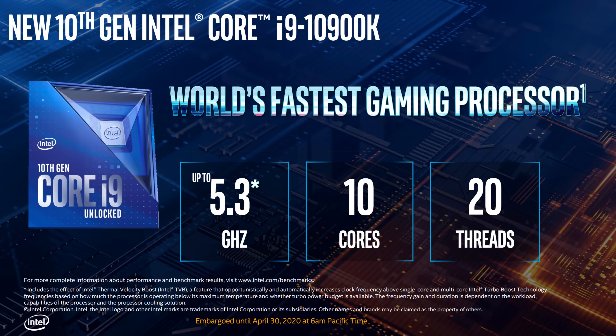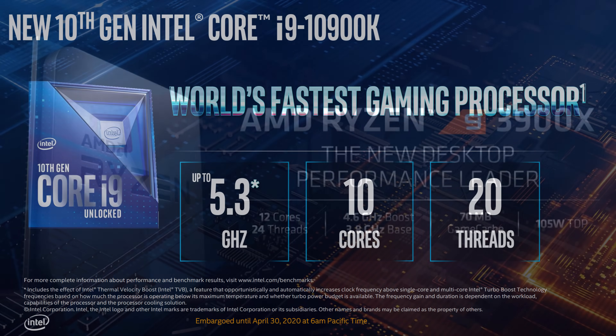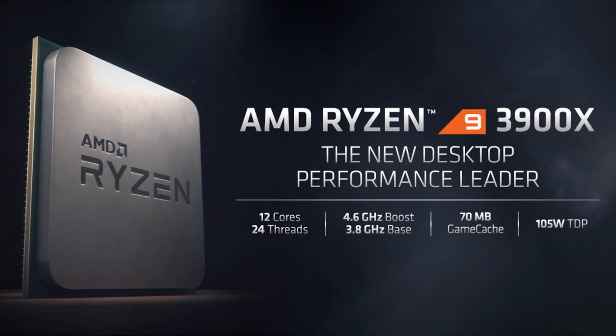The 10900K is going to be roughly a $500 chip, which positions it right up against the AMD Ryzen 9 3900X, which has 12 cores and 24 threads. So AMD still has a leg up there, but at least the gap is closing, and hopefully as future generations pass, we'll see that gap close even further.